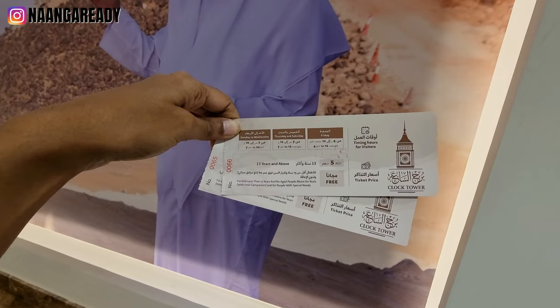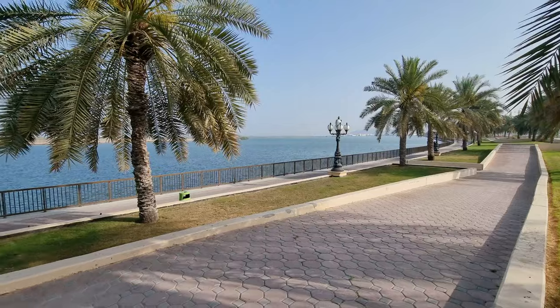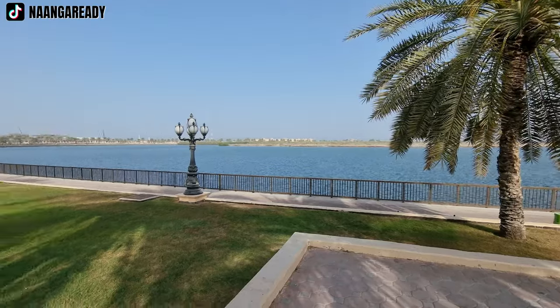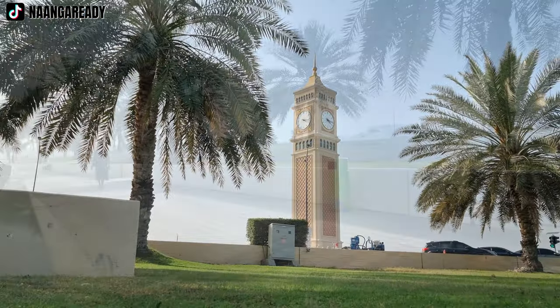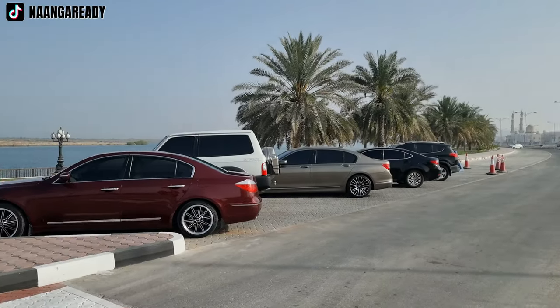Entrance is absolutely free! Sorry guys, we didn't know this earlier but there's actually an entrance fee of five dirhams to go up into the clock tower. The area the clock tower is in is similar to Buheira Corniche, if you're familiar with the one in Sharjah, so you can definitely plan an entire day of picnic when you visit. Parking is also super easy — just leave your car on the same side as the water.